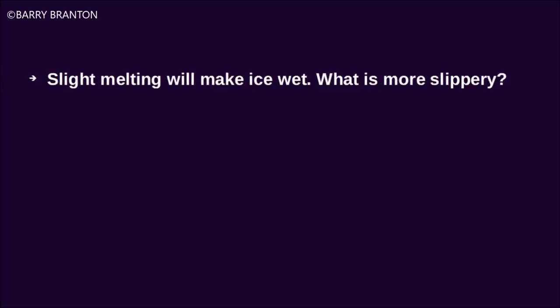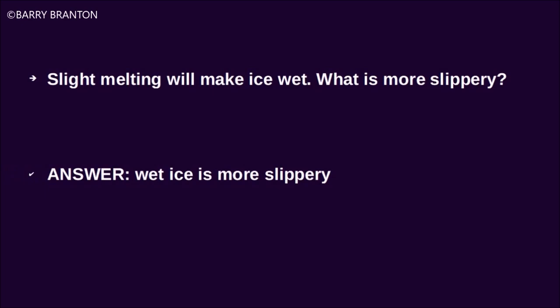Slight melting will make ice wet. What is more slippery? Wet ice is more slippery.